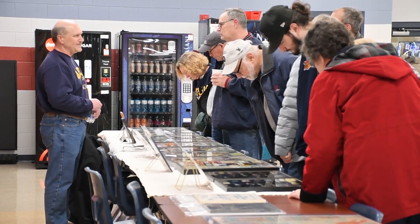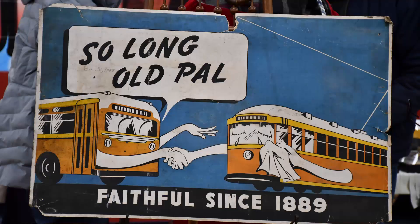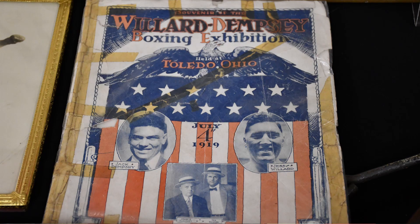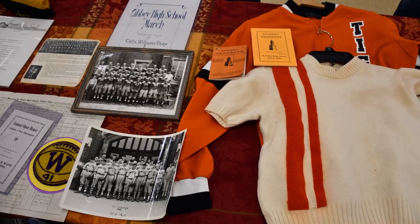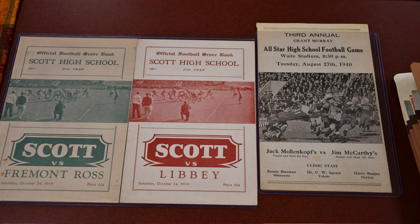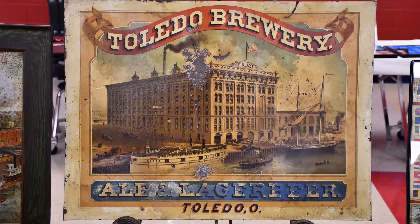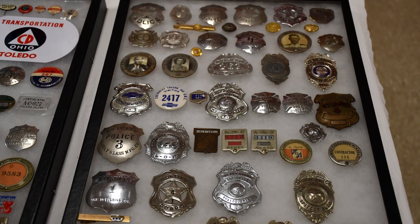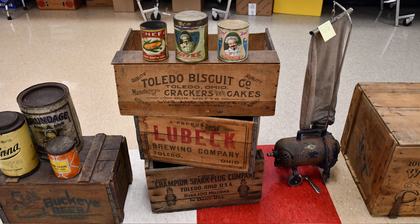There's a little bit of everything here tonight — old Toledo photographs, advertising, events like the Willard-Dempsey fight, Toledo schools history, all kinds of really interesting stuff. If you were lucky enough to come out to the show tonight, you're going to see things you've probably never seen before and probably won't see again. Most of the stuff is in private collections, so it's a real treat to come out and see it.